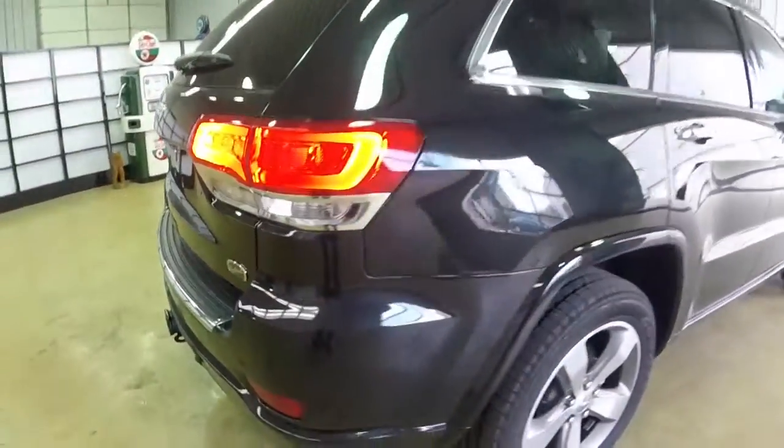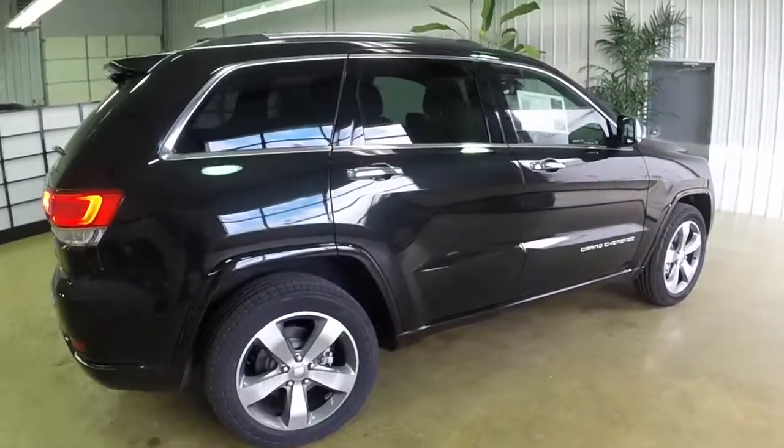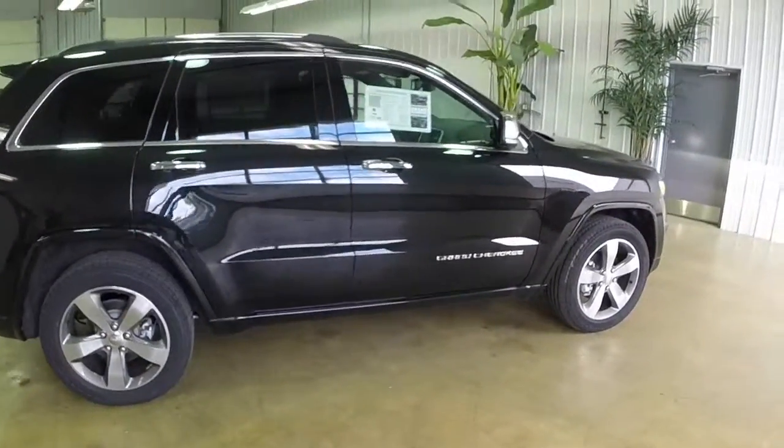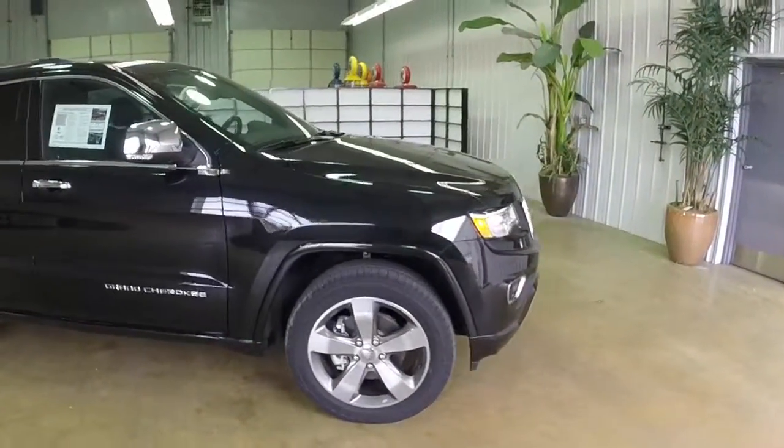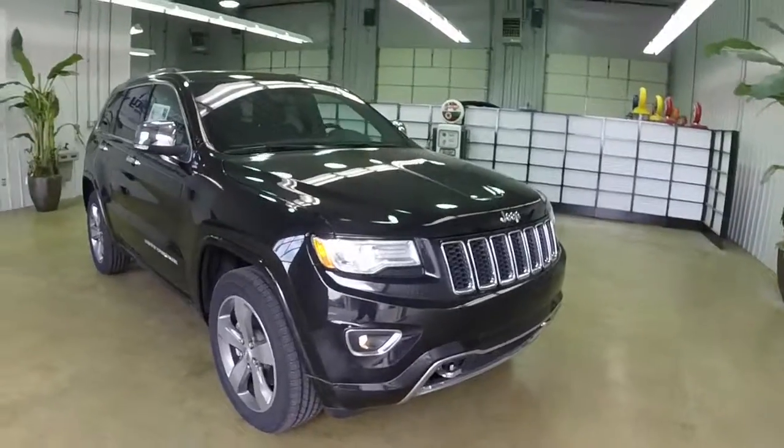It has keyless enter and go, the dual pane panoramic sunroof, Bi-Xenon headlamps, a power liftgate, and the 20 inch aluminum wheels.